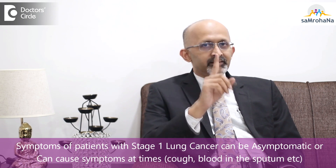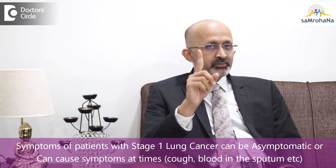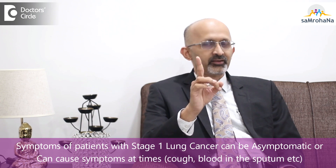Sometimes these tumors can cause bleeding, such as blood in the sputum. There are times when these symptoms bring the patient to the hospital. So it is not always the case that a patient with stage 1 is asymptomatic — there are times when symptoms can be present as well.